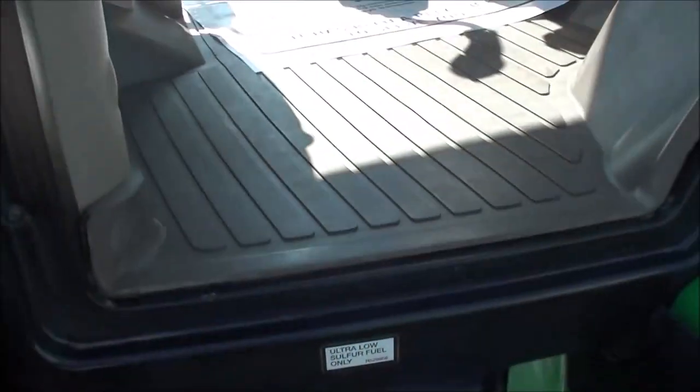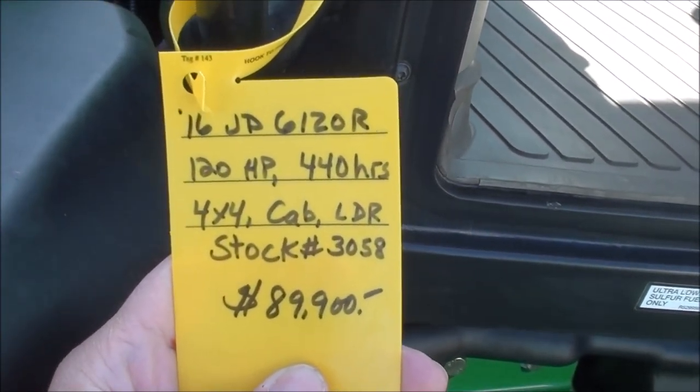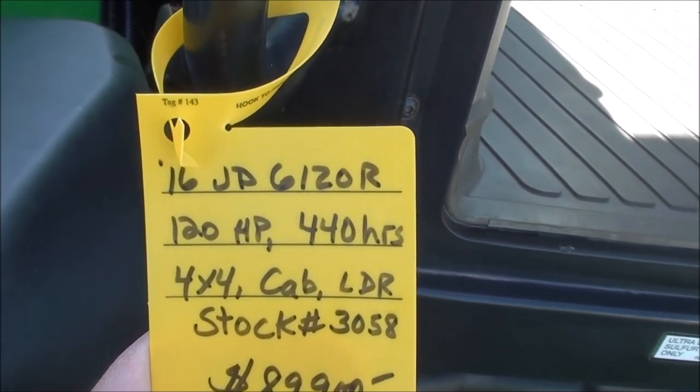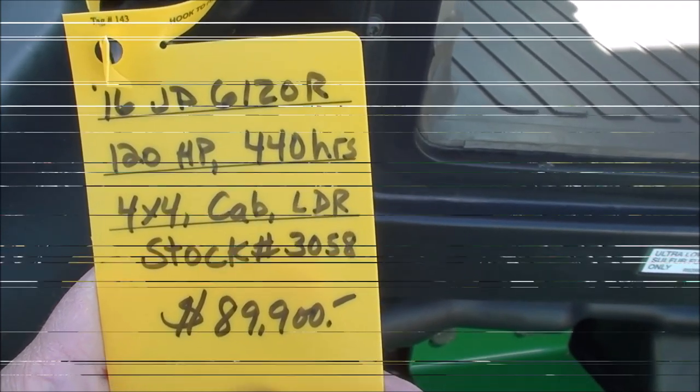This is the premium R series tractor — a very nice, clean unit. We do take trades and also offer trucking and financing. The tractor must also pass a 40-point inspection prior to pickup or delivery. If you have any questions regarding this unit, please contact us.